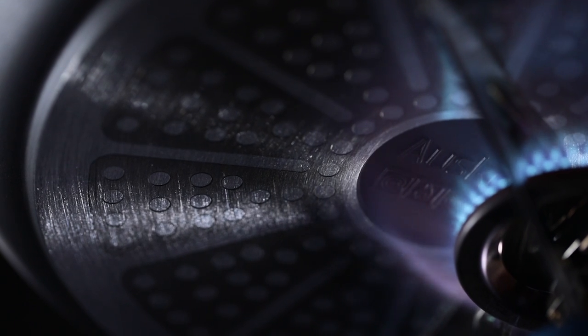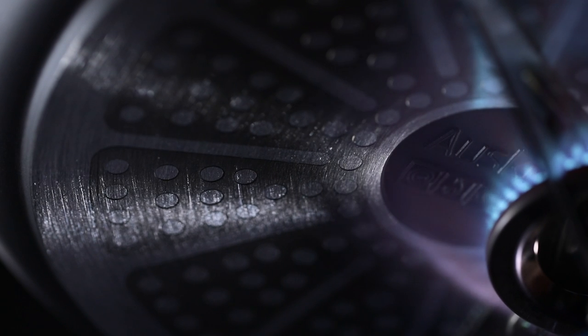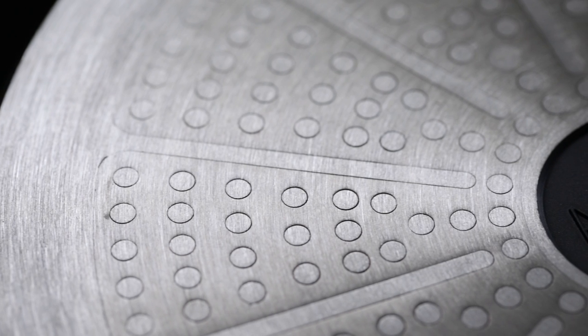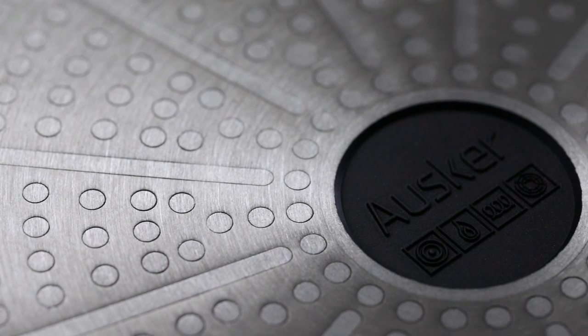The die-casting technology protects the aluminium and the coating from the highest temperature, extending their lives and durability. All our products are compatible with all cooking surfaces, including induction.